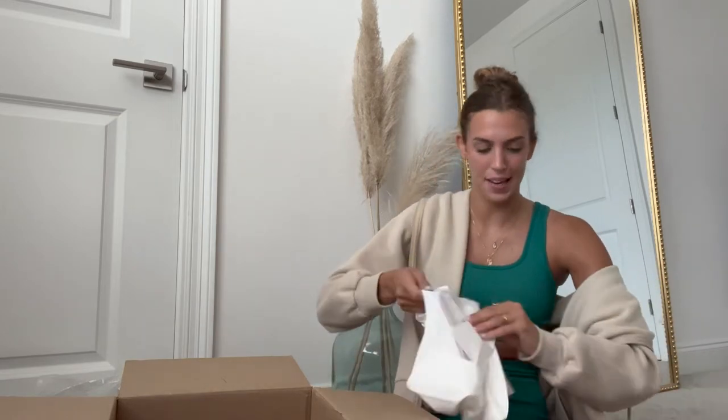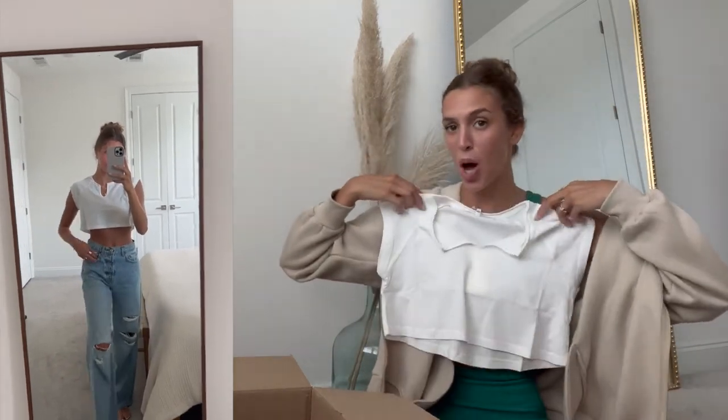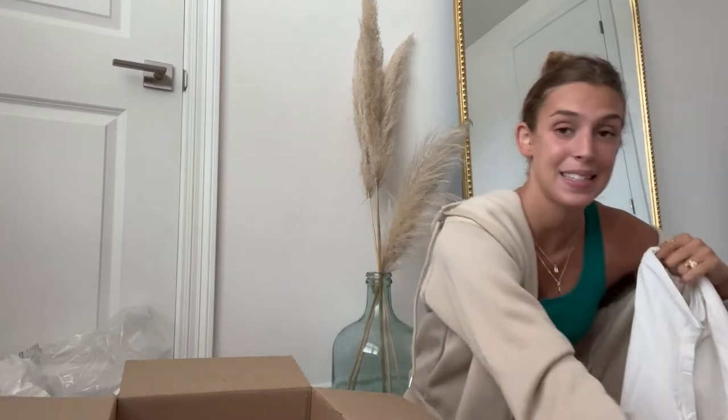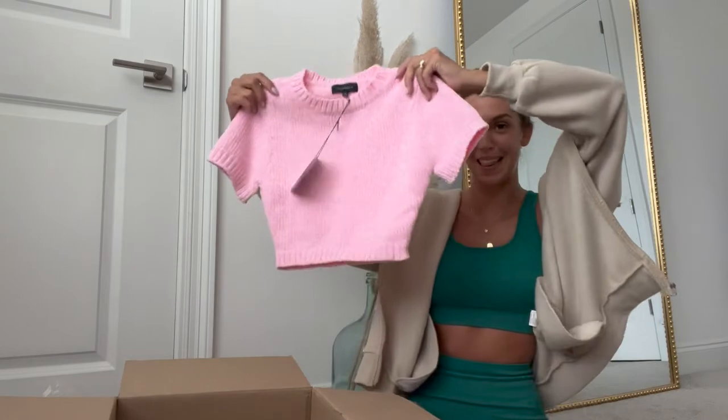Next up we have a more casual item. I am typically in very comfy clothes and I'm always looking for good basic pieces because you can lounge around in them but you can also dress them up when you want to go out. I picked up this little basic white crop top — you could easily wear this with a pair of jeans and these sandals and call it an outfit. Next up we have another set — this is the top.